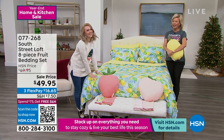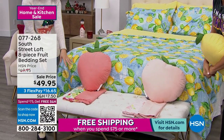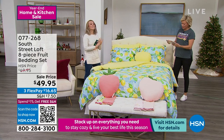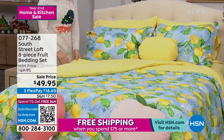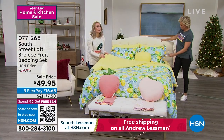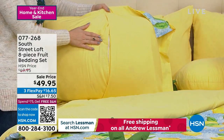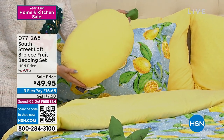This is an eight-piece complete bed set with fruits — we've got strawberry, peach, and lemon. Eight pieces for $49.95 — you have to do a double take. You're getting an entire sheet set: two pillowcases, flat sheet, and fitted sheet with 15-inch depth with wiggle room up to 17 inches. You're also getting the reversible comforter — beautiful print on one side, reversing to a coordinating solid. This is our beloved brushed microfiber — a light to medium weight comforter. You're also getting two shams with flange detail.